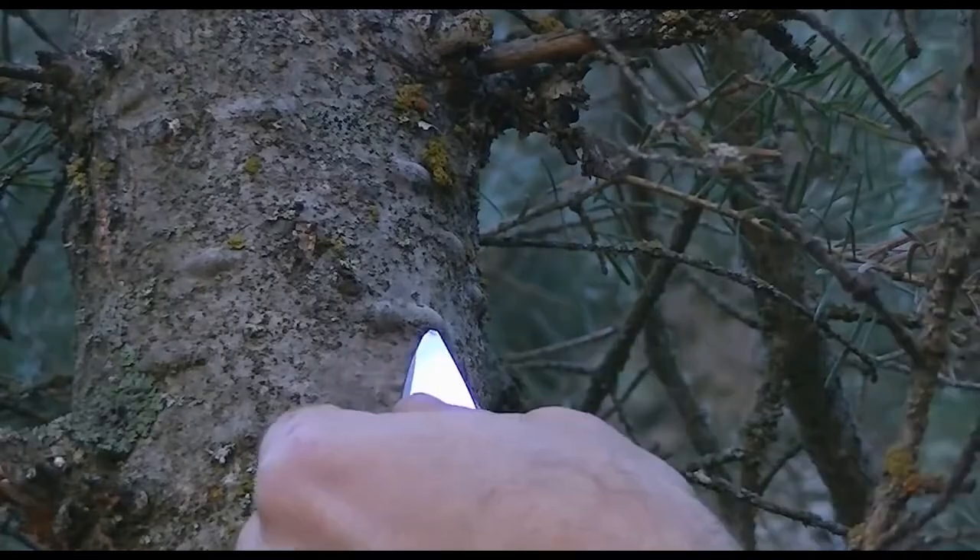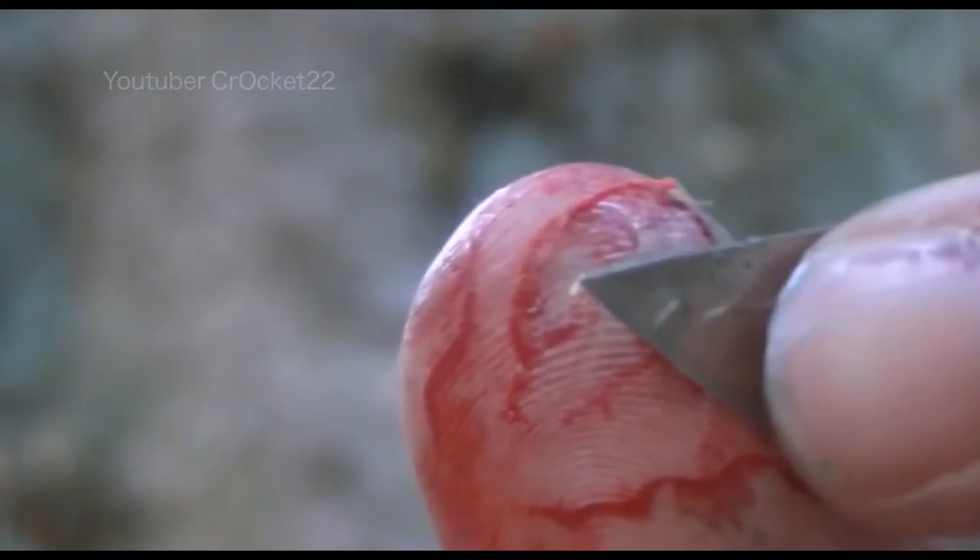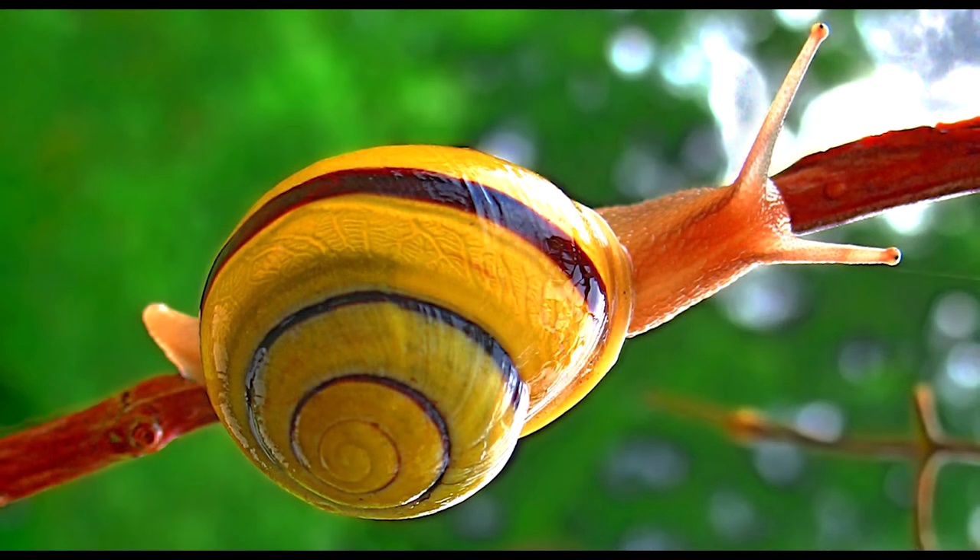When a tree or branch is cut, this resin oozes out and clogs the injury, just like how blood clots a wound so we don't bleed to death. Over millions of years, this resin undergoes a fossilization process and becomes amber.